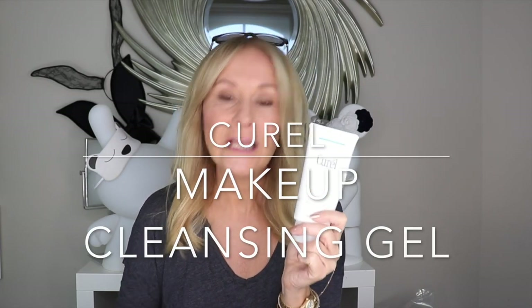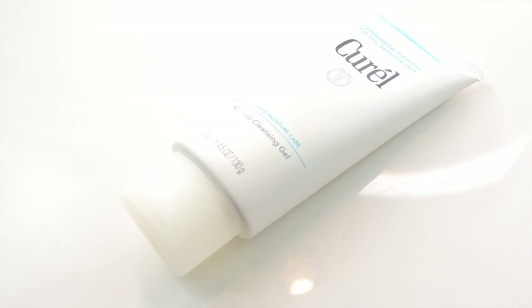An unsung hero within the range is the Curel Makeup Cleansing Gel. It's a clear gel that turns to milk — doesn't foam at all. I'm not a fan of foaming cleansers. Used with a microfiber cloth it'll get rid of everything. It's my current favourite cleanser, I really love it. Strikingly similar to the Peach and Lily Cleansing Gel that I really like as well — it sort of melts into a milk. Really great products, hitting the high street and Amazon. Cannot say enough good things about both those ranges.